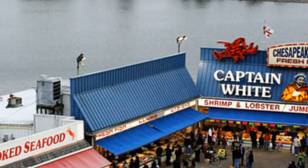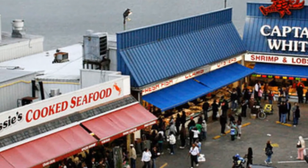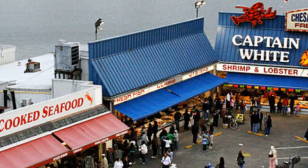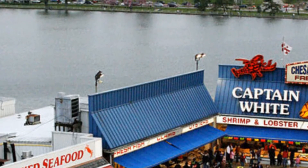Hi everyone and welcome to my channel. Today I would like you to come with me to visit the municipal fish market in Washington DC. This charming place has been around for over 200 years. It sits right by the Potomac River — you can come by car or take the metro. Are you ready? Let's go!